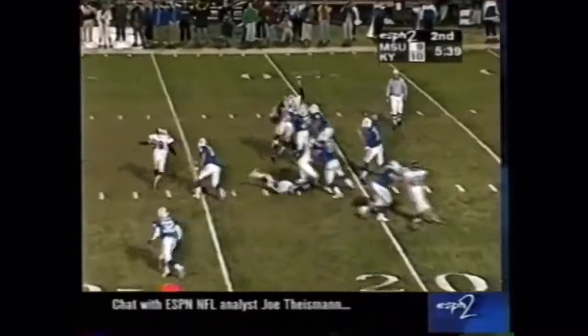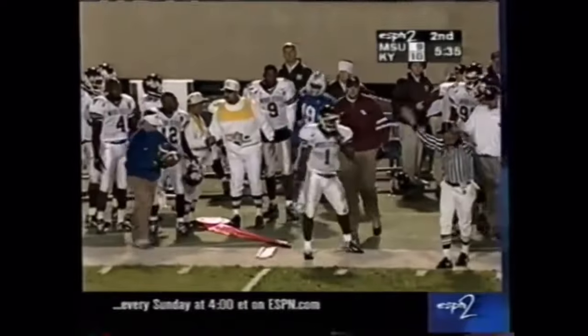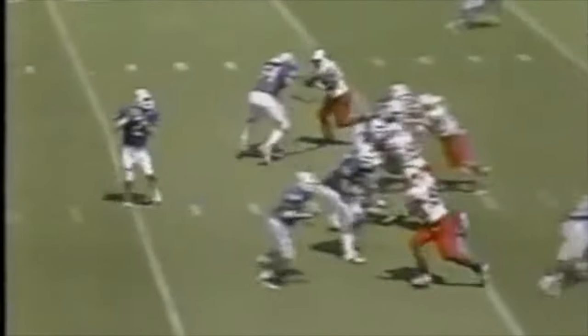Get to the 40. Couch back to throw. Ball seemed to be tipped and yet it's still complete to Kevin. Now it's 10 minutes 50 seconds to go in the first half. 21 to nothing Kentucky.